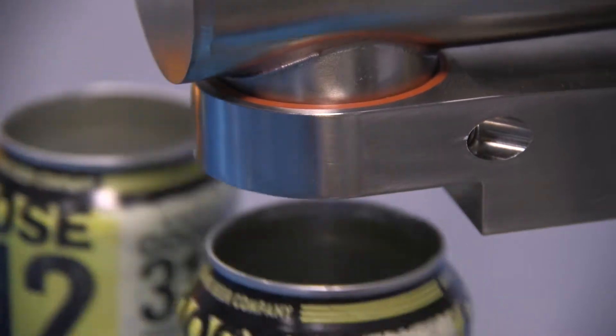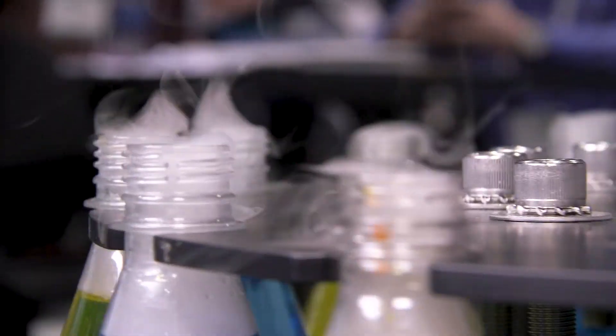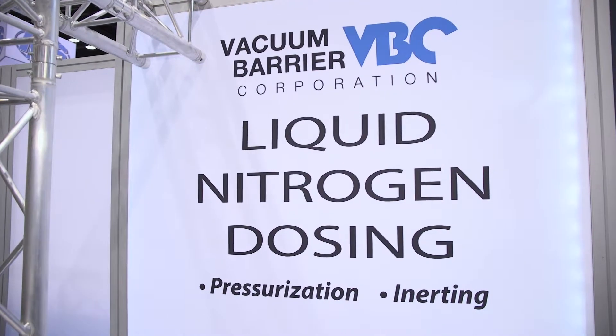Our first dosing systems were designed to pressurize aluminum cans of juice, tea, and beer, and then we moved into dosing PET water bottles. Today's applications include nitro beer and coffee, inerting lines and oils, and pressurizing to offset paneling.